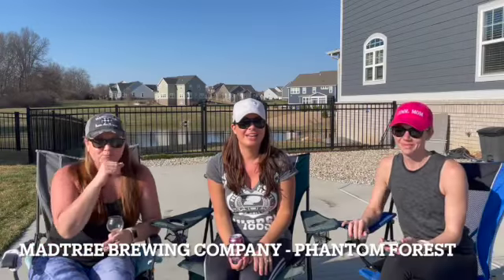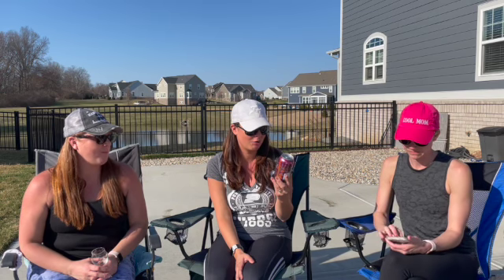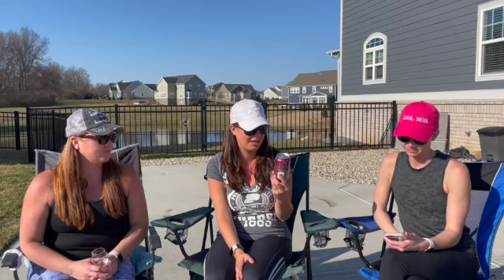Hi, welcome. I'm Katie and I'm Kara. I'm Heather. And you're watching Queen of Hops. Today we're going to be trying this beer from Madtree Brewing. It's called the Phantom Forest Juicy Imperial IPA.